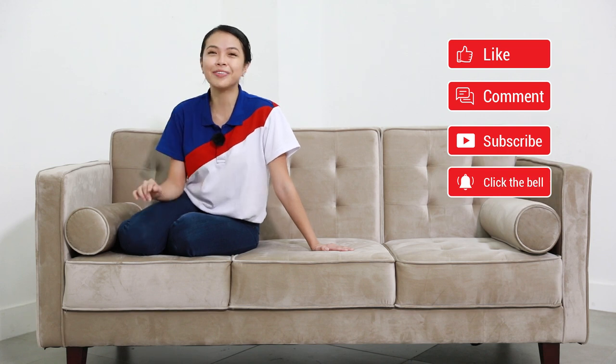Thank you for joining me. See you in the next episode. Till then, stay well. This is Zia inspiring your home.